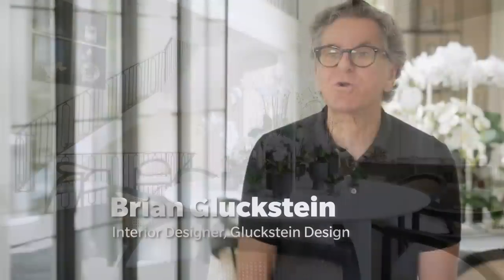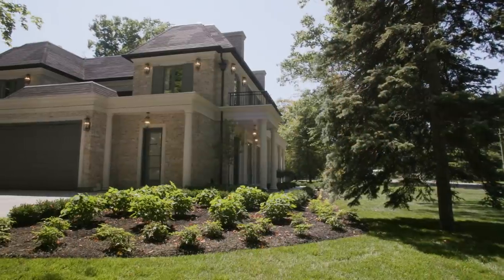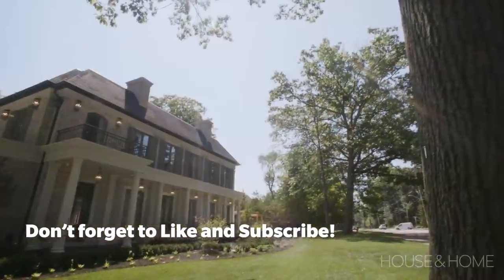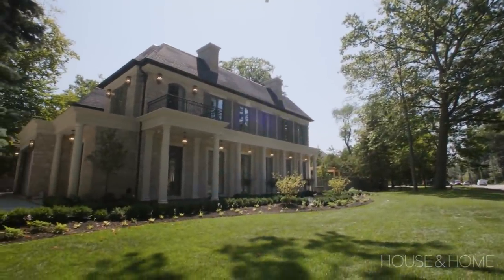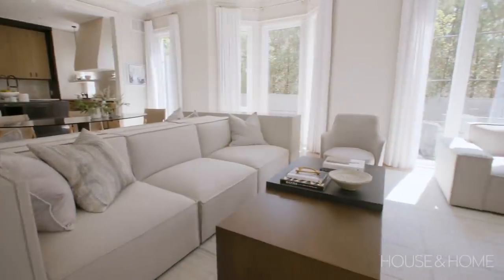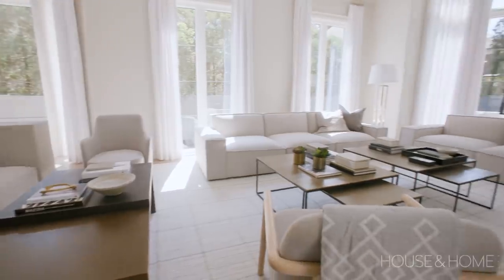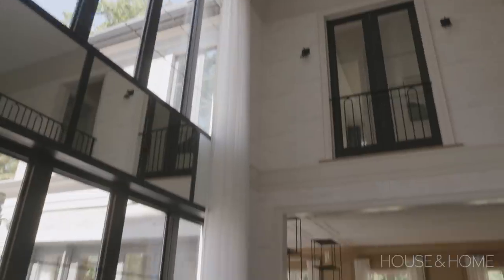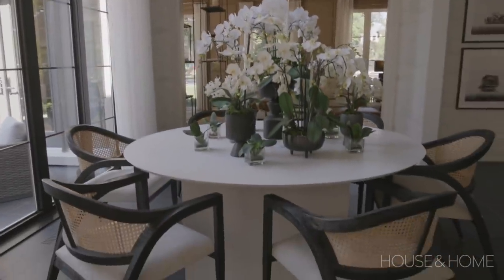Here we are again at the Princess Margaret Home Lottery Show Home. It's 2021 and I'm so excited to show you what we've done this year. Every year we look at what's happening in the design world and the world in general. Last year's house had defined library spaces where people could get away from each other, but this year is different — it's back to entertaining. The house is very open, even though it has areas where you can get away, and it is a welcome back to entertaining.